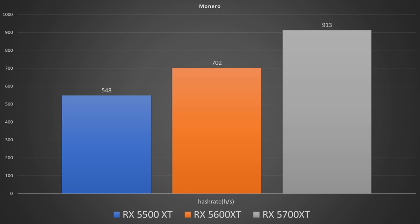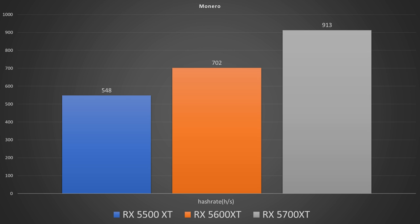Moving on to Monero — I don't recommend mining it on a GPU, but it's good to test. On the 5500 XT we had 548 hashes per second, on the 5600 XT we had 702, and on the 5700 XT we had 913. Power draw while mining this coin was 68 watts on the 5500 XT, 90 watts on the 5600 XT, and 211 watts on the 5700 XT.